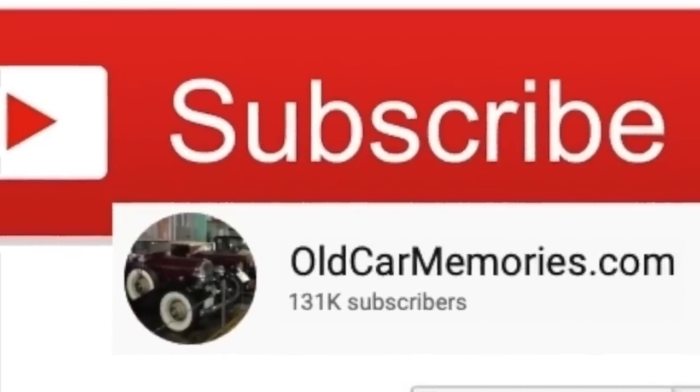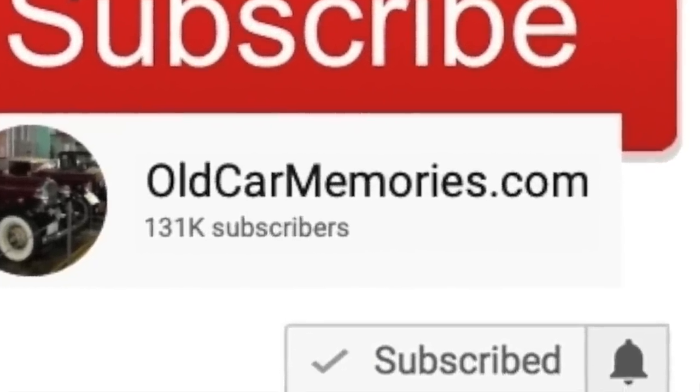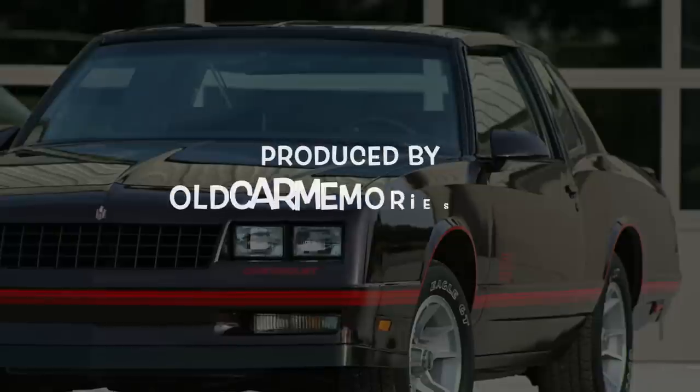Thank you so much for your support of this channel. Please subscribe since your support is the reason this channel is a success. And please make sure to click on the bell icon so that you never miss a new video release.